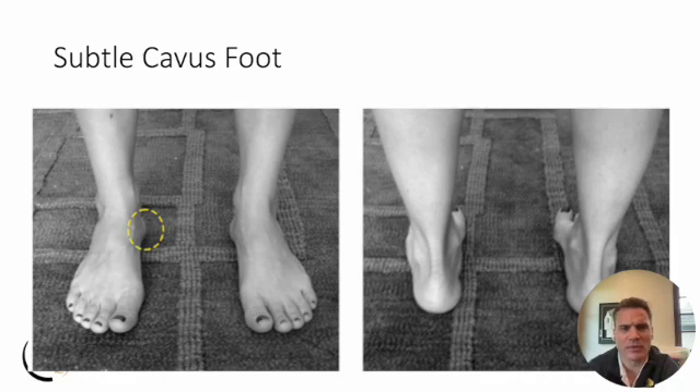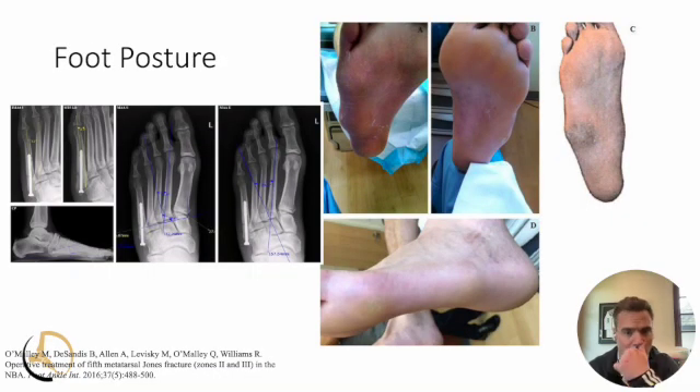Worth mentioning regarding physical exam is the subtle cavus foot. We know that's associated with increased lateral stress. It's not as important from a management standpoint in terms of osteotomies in the acute athletic setting — we're typically not going to do that as a first line of treatment. But it is important to recognize because when rehabbing them, you need to be prepared to offload them in an orthosis or modified shoe. Other descriptors include prominence along the fifth metatarsal, a wide four-five metatarsal angle, and metatarsus adductus — all associated with increased risk of developing a fifth metatarsal fracture.